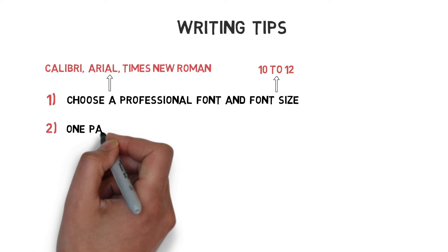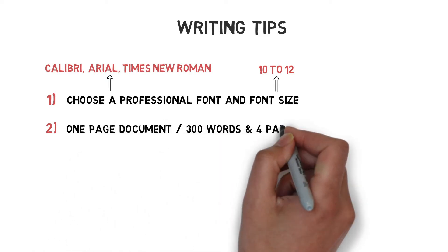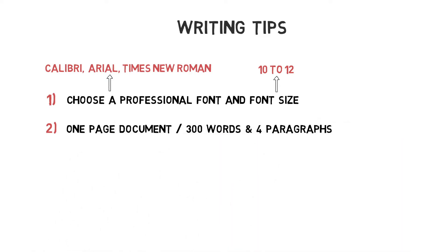Secondly, stick to a one-page document of around 300 words and divide your letter into four paragraphs, including an introduction, motivation, matching, and closing paragraph.